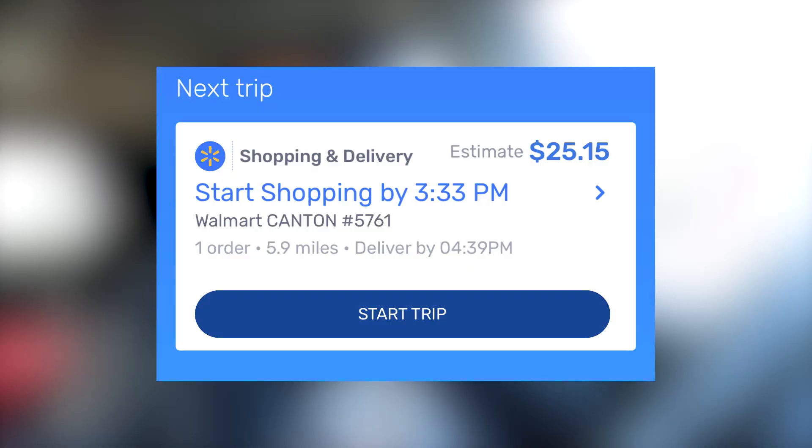We got that DoorDash order delivered — easy peasy. It ended up being $6.20. After that order it was like three o'clock, so I decided to head up to the Walmart so I would be in good proximity to an order. We got this order right here: $25.15 going 5.9 miles. It is a shop-and-deliver, 17 items — not too bad. We're at Walmart right now.